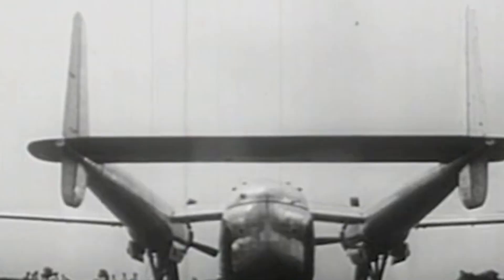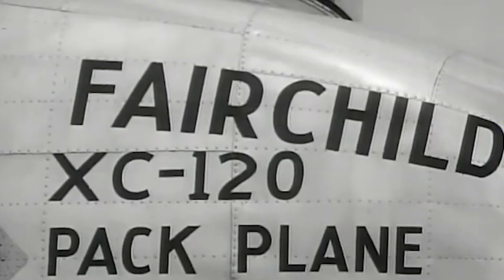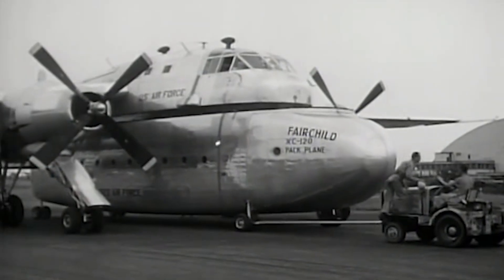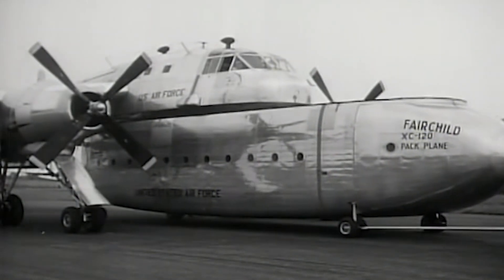Retaining the C-119's twin-boom configuration, the new creation was fitted with an entirely new, drastically reduced central fuselage with a flat bottom. Various specialized cargo pods could be attached depending on the cargo and the missions, and they could be optimized for heavy cargo, personnel, and even equipment and troops through parachutes. Other pods could even serve as portable hospitals, radar stations, command centers, airport control towers, communication centers, shelters for Arctic rescue work, and other uses.